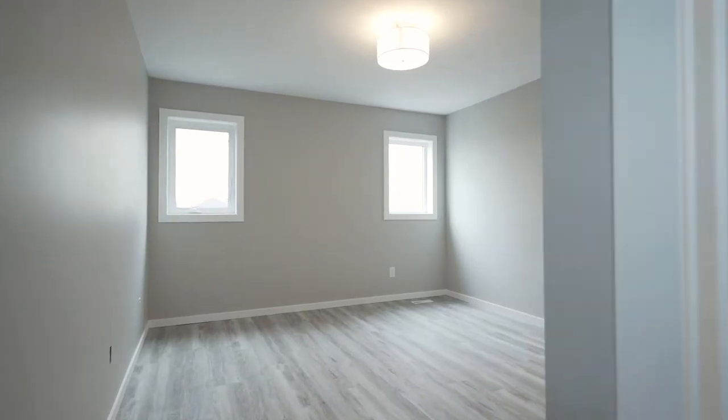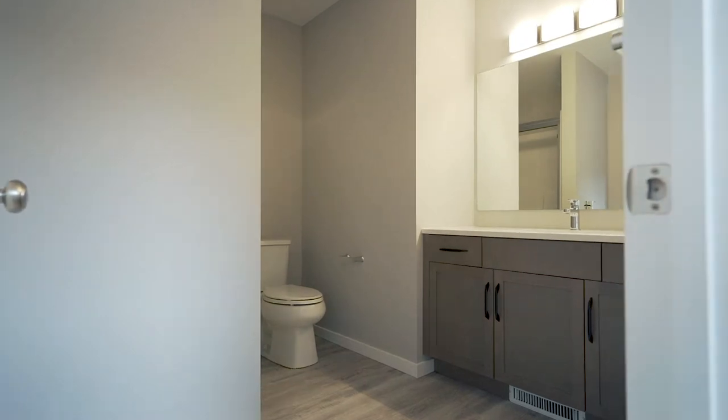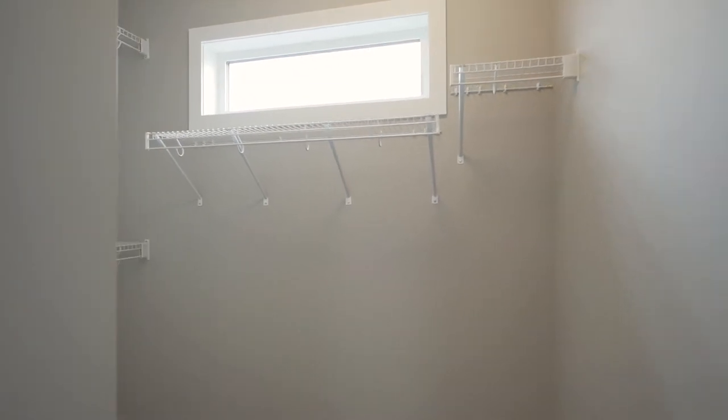The master is a spacious room that will accommodate a king-size bed. You have your own ensuite with stand-up shower and glass doors as well as quartz countertops. You also have your own walk-in closet that has natural light flowing through.